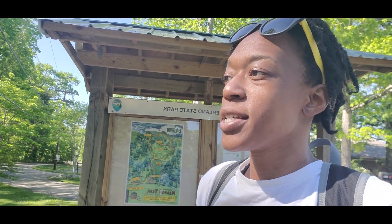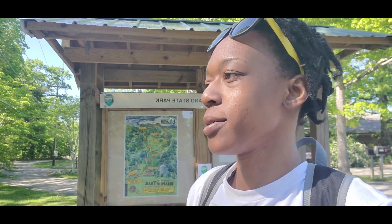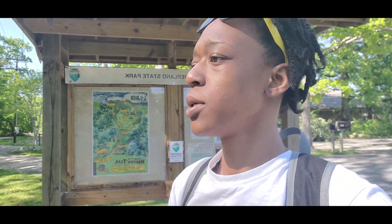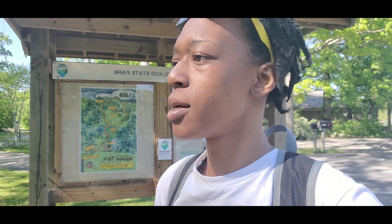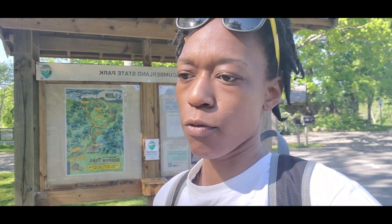Right off the bat I can already tell you South Cumberland has the most trail heads we've seen during this series — 12 different trail heads with nearly 100 miles of trail. It is one of Tennessee's largest state parks. Apparently there's 31,000 acres here, just wilderness, and they have about four or five waterfalls.